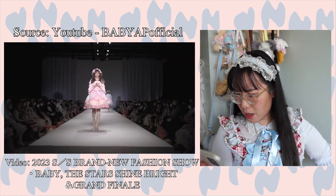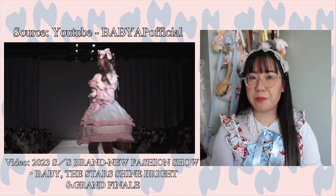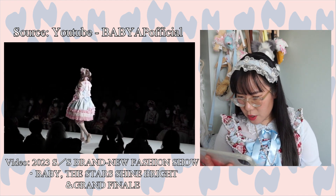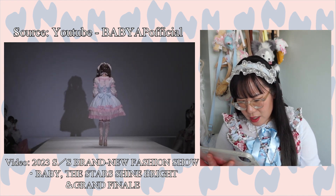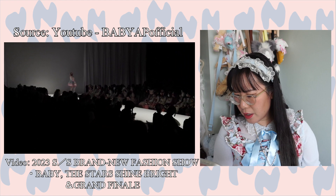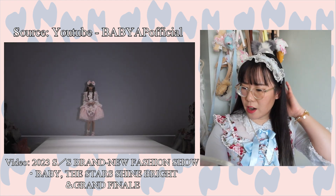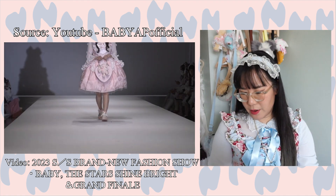Next up an OP with gingham ruffles on it — definitely a summer release. That headdress actually has little usakumya ears, which is so cute. Not really feeling the colorway contrast, but the little accessories make it super adorable. I really love the little hair ribbons — that is super cute.